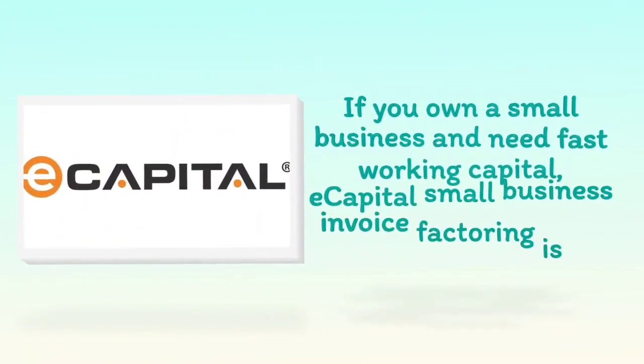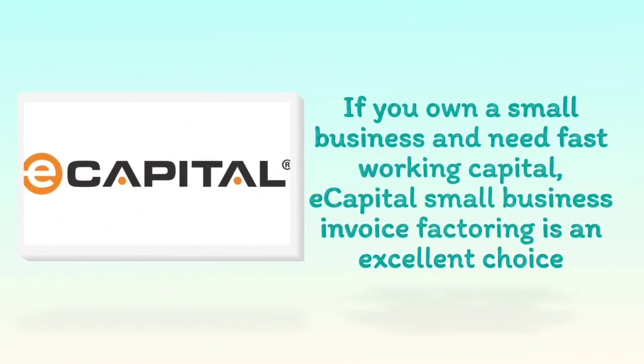If you own a small business and need fast working capital, eCapital Small Business Invoice Factoring is an excellent choice.